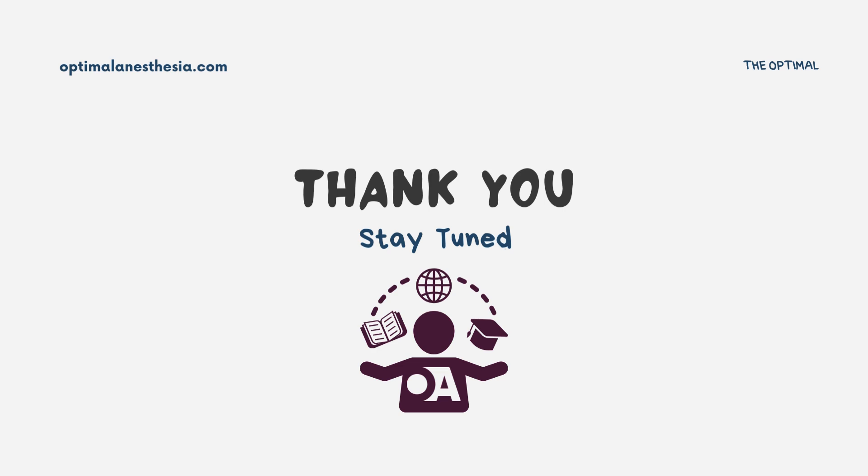Ensuring patients' safety and optimal surgical outcomes is always our top priority. Thanks for tuning in to Optimal Anesthesia. If you found this episode helpful, please share it with your colleagues and subscribe for more discussions on key topics in anesthesiology.